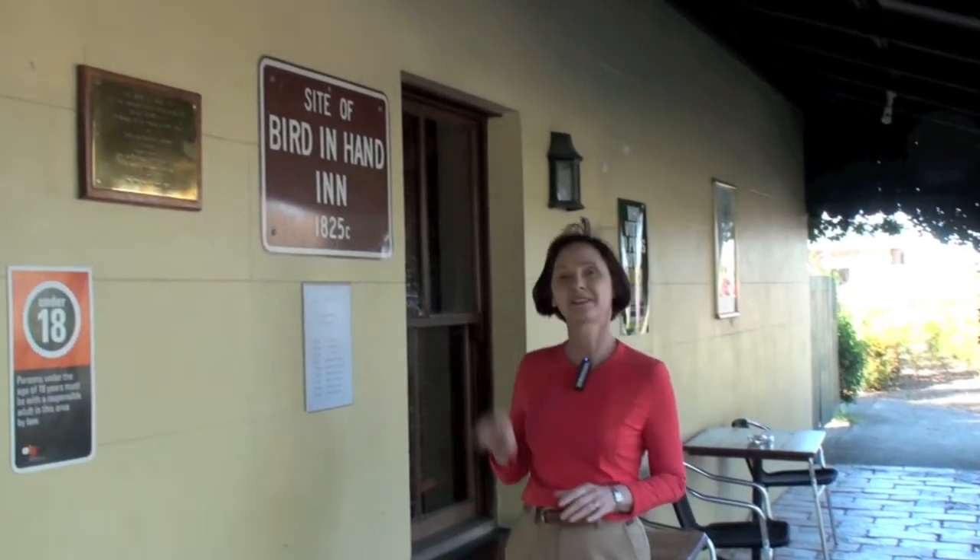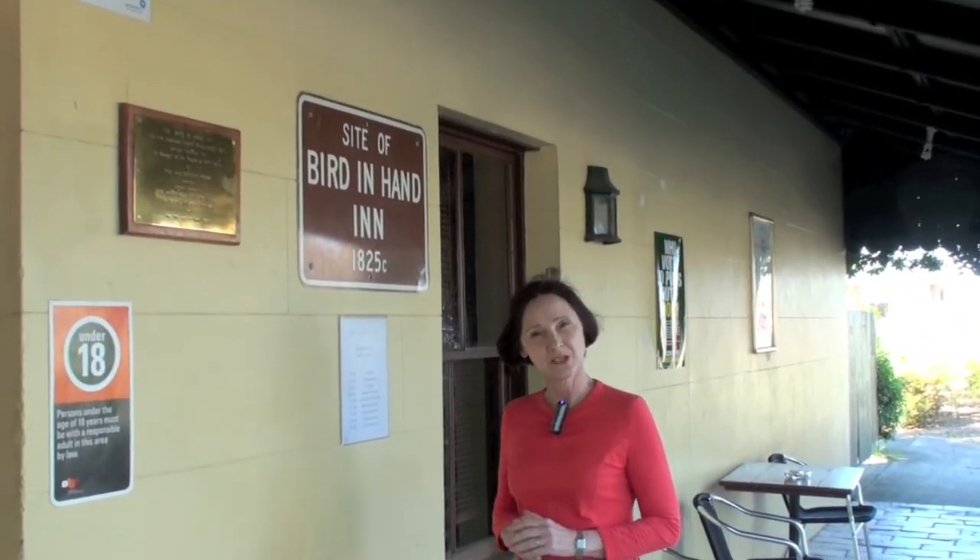I'm in Pitt Town, a historical town in New South Wales, outside a very special pub, Bird in Hand Inn. I'm told it's famous for its pies. Let's go and check it out.